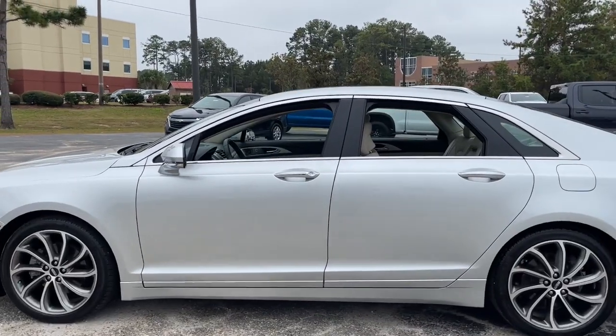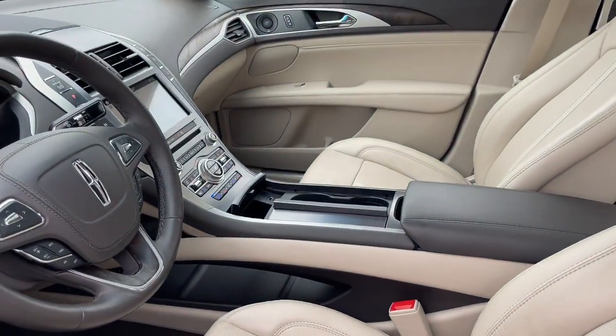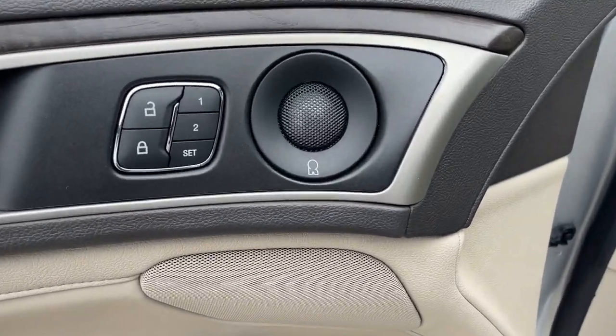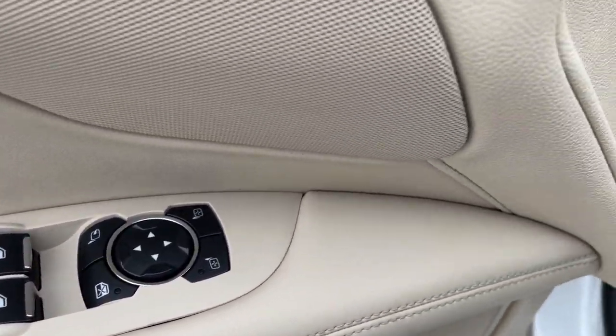With quietly powerful performance, touch screen infotainment, standard driver assist features, a lush interior, and impeccably tasteful styling, this four-door luxury sedan delivers the calm you crave. The following are some of this vehicle's highlighted options.